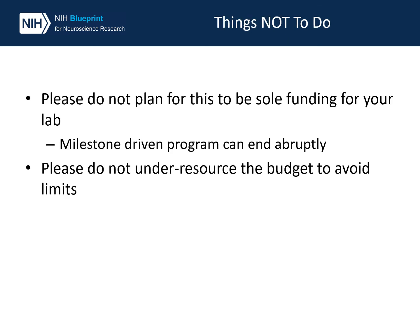A couple of things not to do: please don't plan on this being a sole funding source for your lab — this is milestone driven and can end abruptly. Secondly, do not under-resource your budget to avoid the budget limits. If you need to come in and ask for more than $500,000 in direct costs and you have a good justification for it, please talk to us about it and we can discuss that.